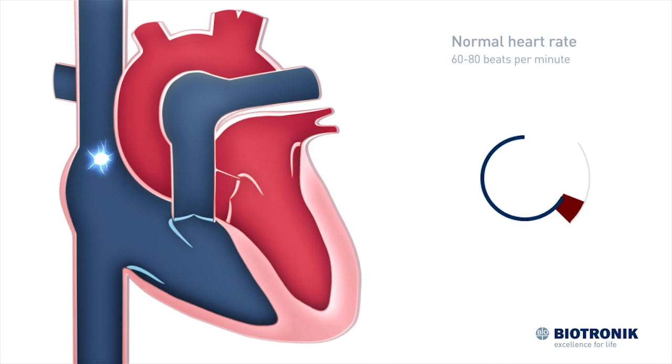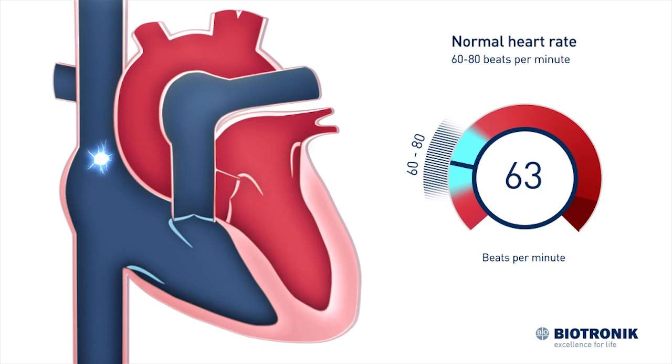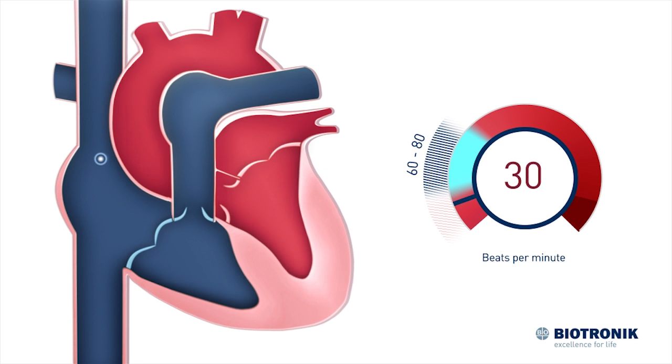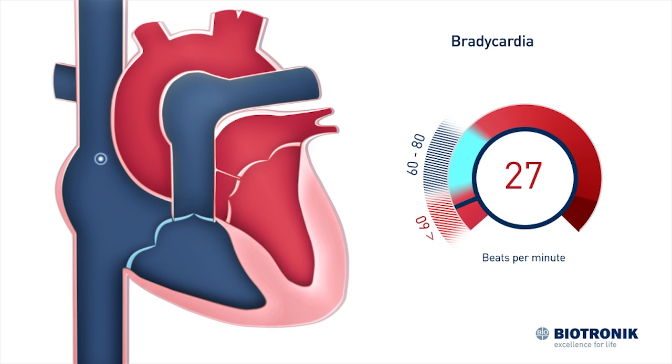At rest, a healthy heart beats about 60 to 80 times per minute. If the heartbeat drops to consistently less than 60 beats per minute, this is referred to as bradycardia.